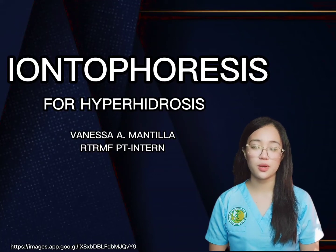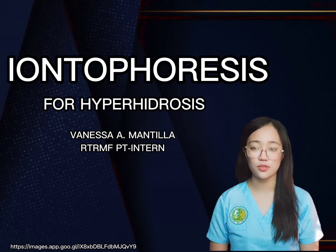Hi everyone, I'm Vanessa Matilia, Physical Therapy Intern from Arter Medical Foundation in Tocloven City, and in today's video we're going to be talking about Iontophoresis.